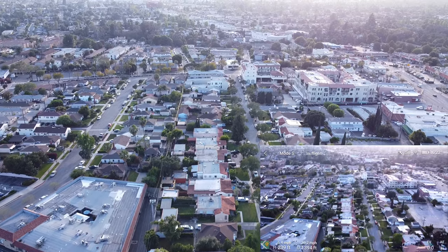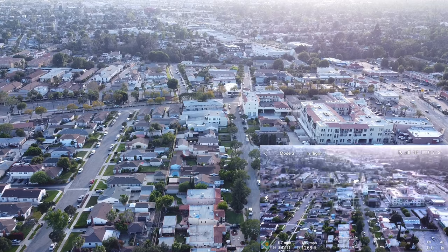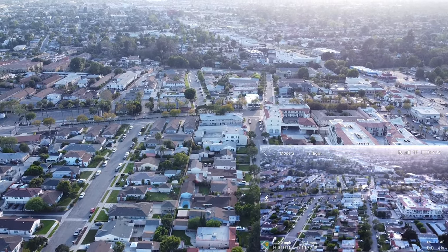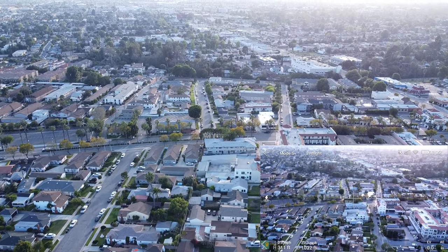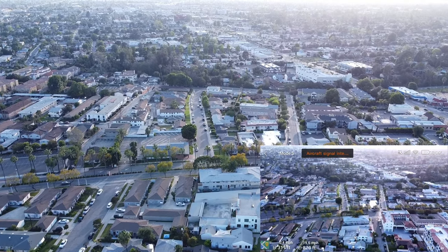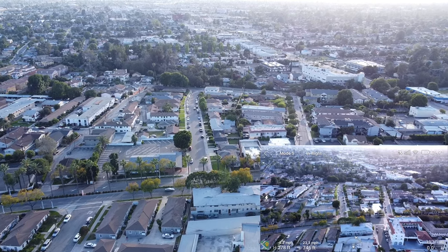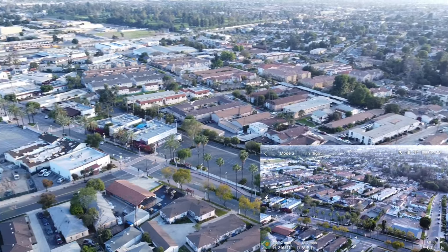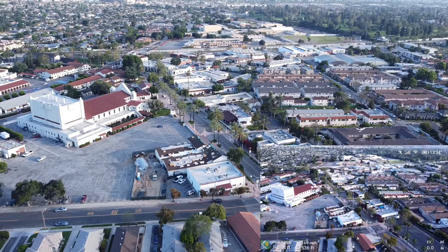Full stick forward and up. Yeah guys — nothing. I don't have that many flights on the Mini; I'd say about 12 or 13 battery charges. I'm still in sport mode and I'm pushing it.